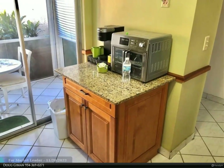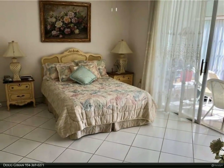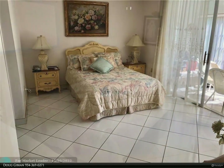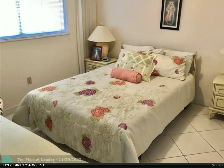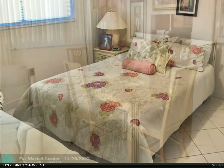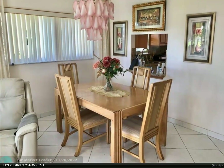All white walls and shows extremely bright and light. Lovely views of wide canal and greenery — you will fall in love with this one. Being sold fully furnished with houseware items, so you can just bring your toothbrush. For more information, review the details below or contact Doug Gibian at 954-369-0271.